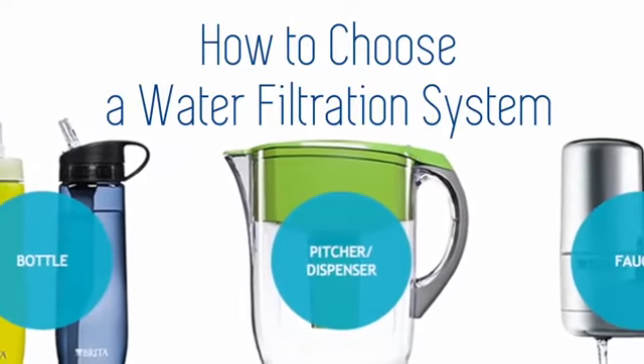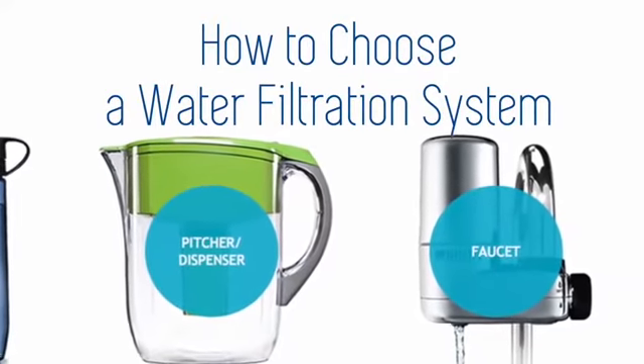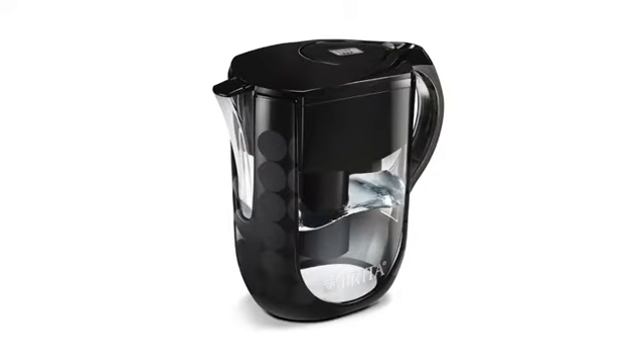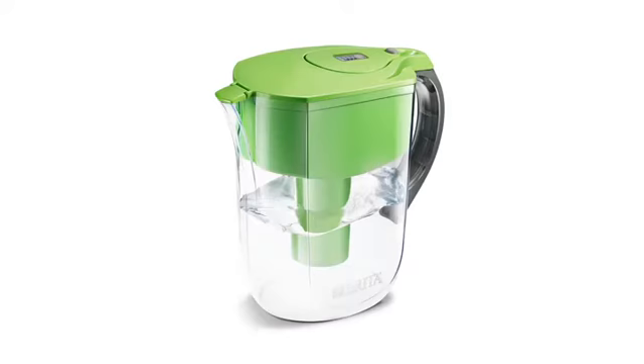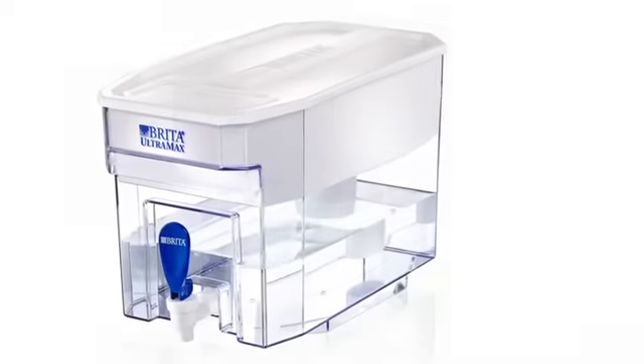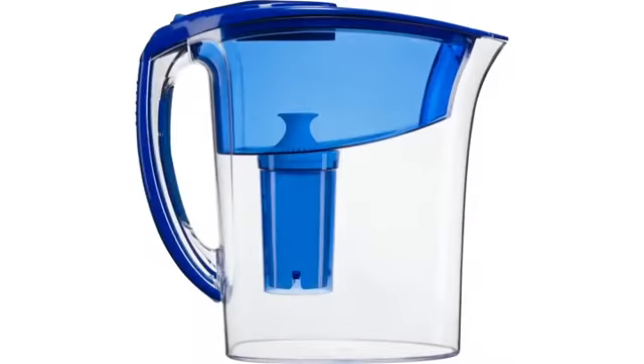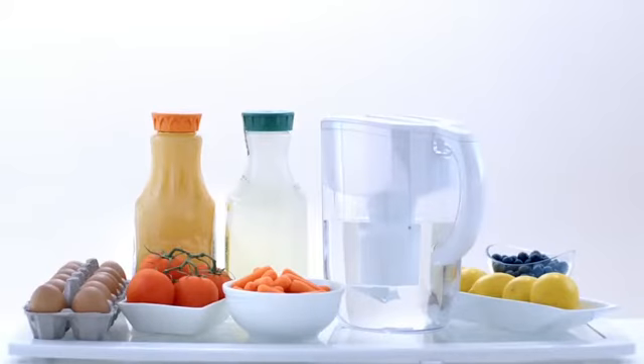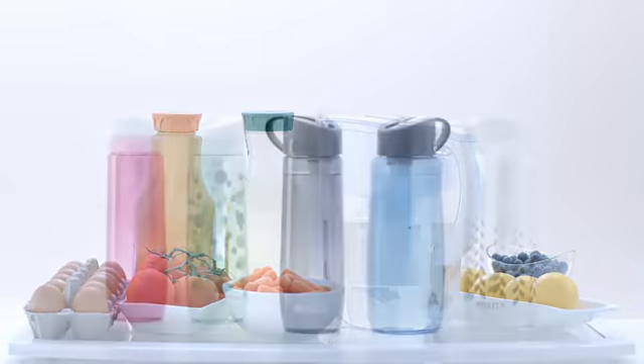You know you want better tasting water, but which Brita filtration system is right for you? Brita pitchers are the most popular choice. They're available in a range of sizes, from our large-capacity 10-cup options to the convenient smaller-capacity 6-cup options. Whichever size suits your lifestyle best, all will fit comfortably in most refrigerators and are made of BPA-free plastic.